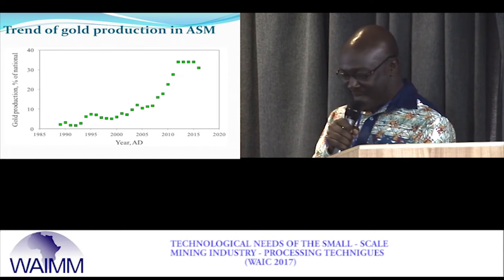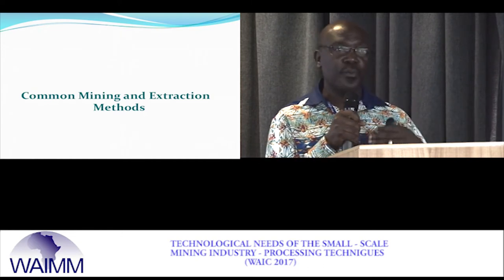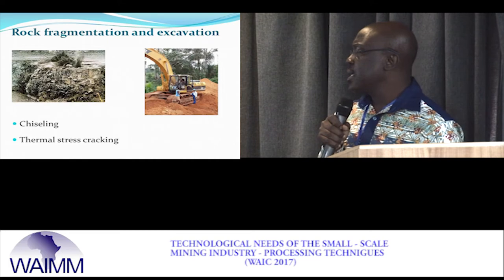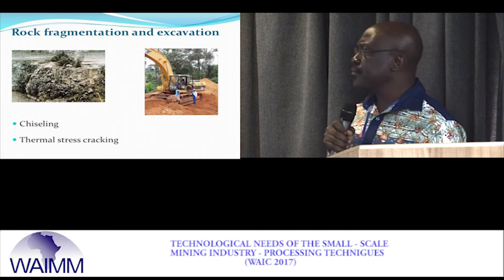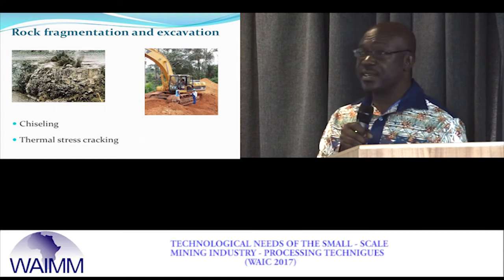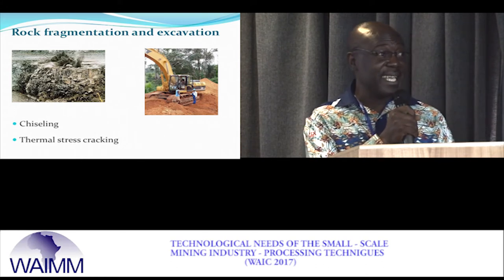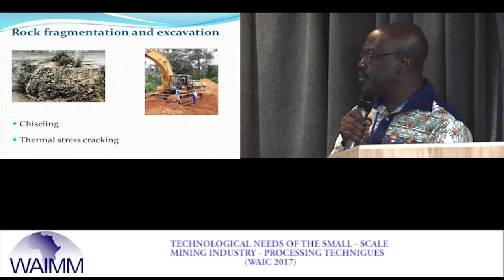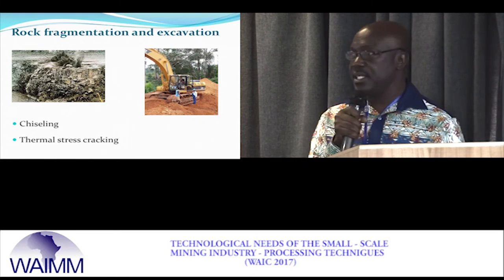We will walk through some of the processing techniques and talk about the technology needs. Small-scale miners do their rock fragmentation by blasting, chiseling, or thermal stress cracking. Some also use excavators, though at the moment use of excavators is against the law, but virtually everybody uses the excavator. I think we need to look at that law and see how we can fuse the law and the activity for the benefit of the nation.